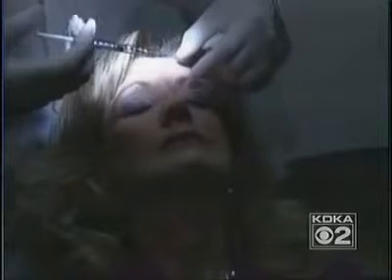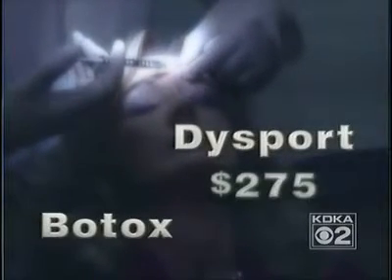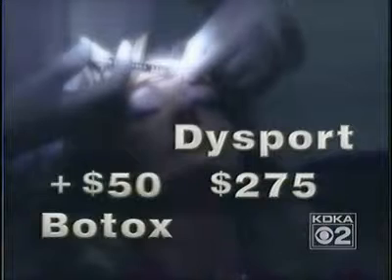One advantage of Dysport is that it costs less than Botox. Dr. Leong charges about $275 for each area where Dysport is used. The same treatment with Botox would be about $50 more.